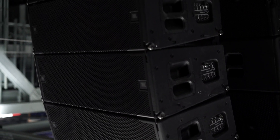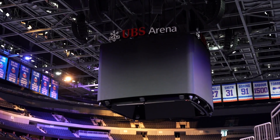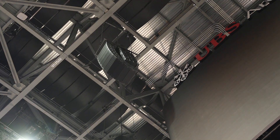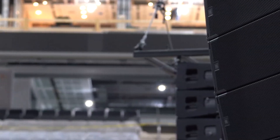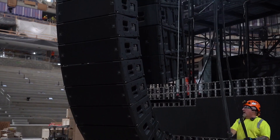We specified the A12s for a variety of reasons. It met a size mark because scoreboards are getting bigger all the time — they're getting taller, they're getting wider — and we had a limited amount of space to fit into in the rigging grid. The versatility of the system meant it met the requirements of fitting into the grid, met requirements of budget, and met requirements of SPL and performance.